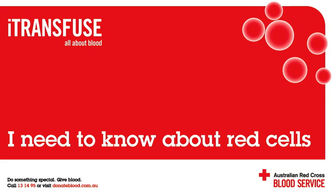Iron deficiency anemia is the most common blood disorder in the world. When does someone require a red cell transfusion? Not just anyone is suitable for a red cell transfusion — it is only appropriate for moderate to severe anemia.